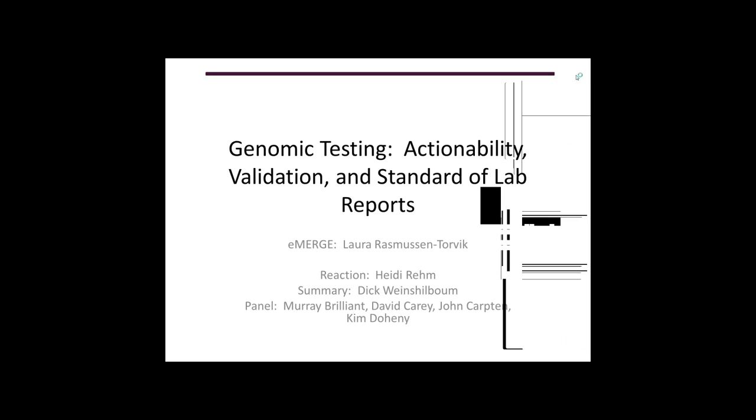Thank you so much. I'm Laura Rasmussen-Torvik. I'm an assistant professor at Northwestern University, and I've been involved with eMERGE for about four years. I'm presenting today as one of the co-chairs of the PGX working group, along with Dan Rodin and Josh Denny.